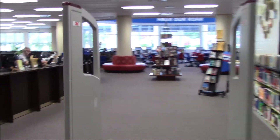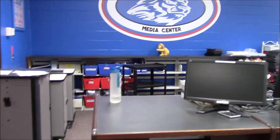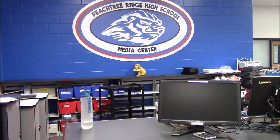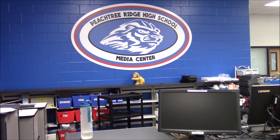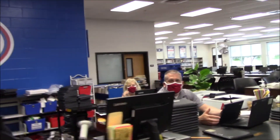As you walk into the media center, you have your circulation desk over here on the left. This is where you will sign in to the computer and present your pass to the media specialist or the media clerk to be able to enter the media center. You can come into the media center to work on things, to check out a book — so this is where you sign in.